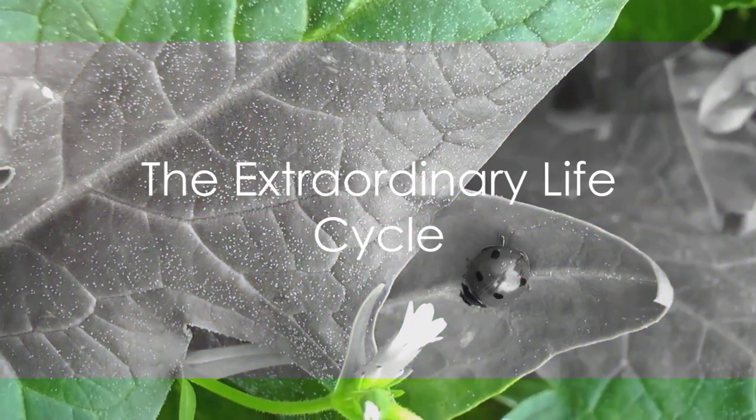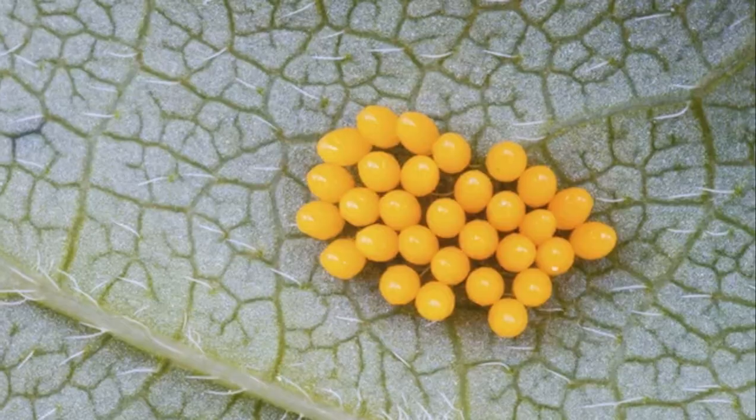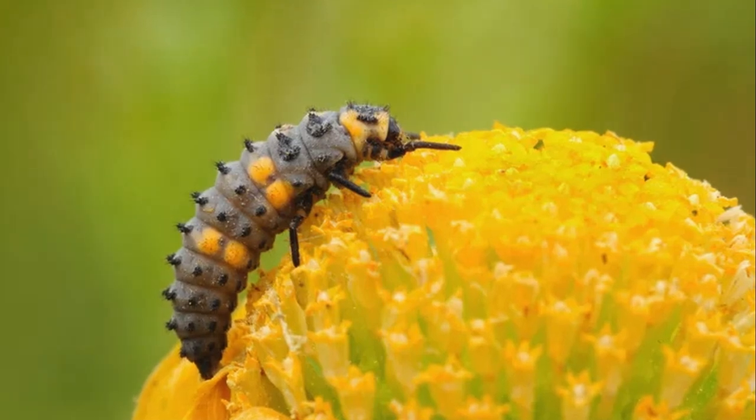In the world of insects, the seven-spot ladybird stands out — not just because of its distinctive spots, but because of its extraordinary life cycle. It begins as an egg, laid by the mother ladybird in the midst of an aphid colony, a perfect food source for the soon-to-be hatchlings.